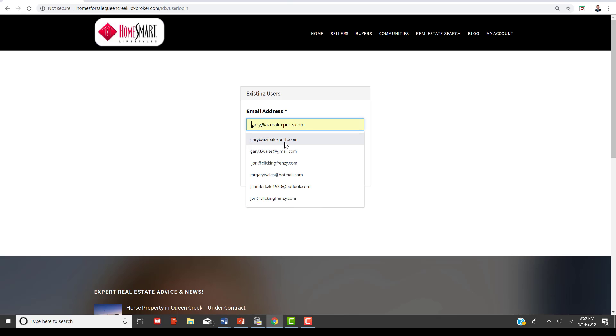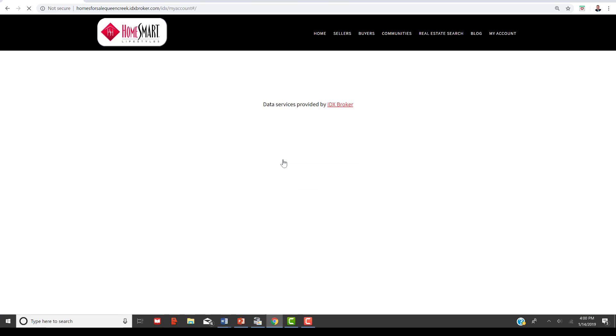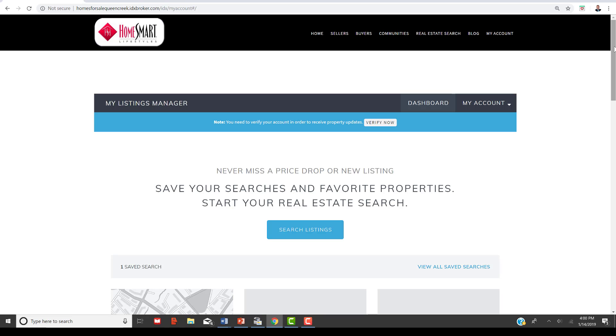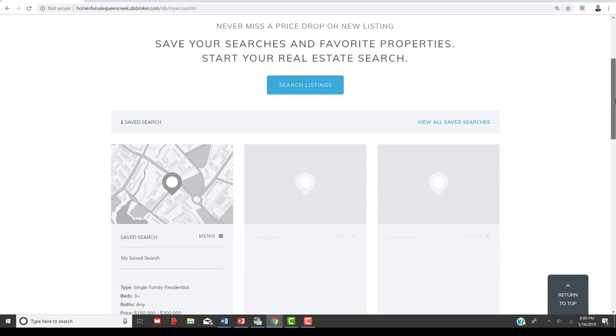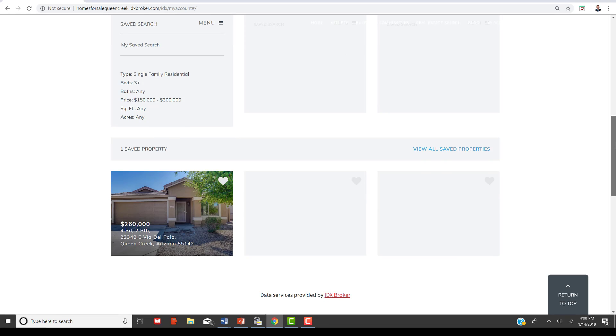Once you have an account set up, you can go in and do searches and save searches. In your listing manager, you'll be able to see saved searches — I had one saved here — and also saved properties across the bottom. You can unsave them by clicking the heart button to remove them.